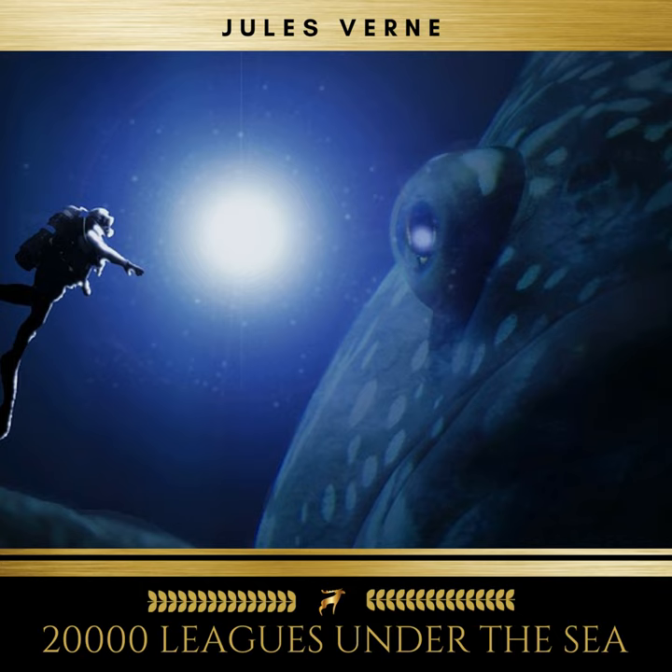I'll mention chiefly some trunk fish unique to the Red Sea, the sea of the East Indies, and that part of the ocean washing the coasts of equinoctial America. Like turtles, armadillos, sea urchins, and crustaceans, these fish are protected by armor plate that's neither chalky nor stony but actual bone. Sometimes this armor takes the shape of a solid triangle, sometimes that of a solid quadrangle.